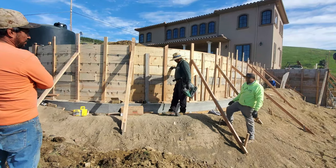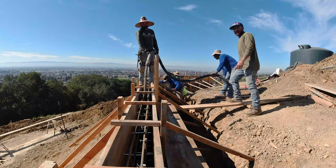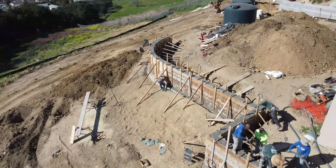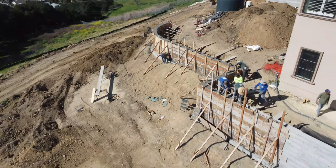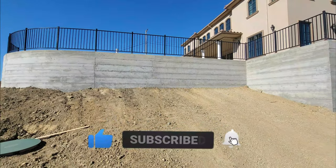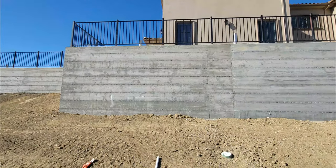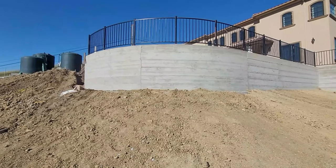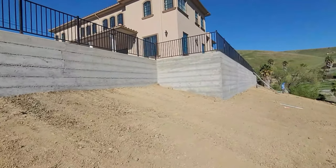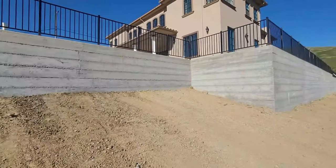You guys want to stick around to the end — you're going to see some before and after pictures of this project. A couple videos ago you probably saw the curved retaining wall; this is part of that phase of the project. That link is below, as well as the longest concrete retaining wall on YouTube. Liking this video and watching it to the end will also help with the YouTube algorithm.